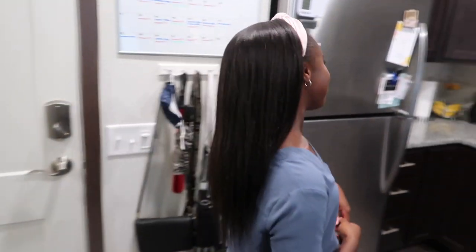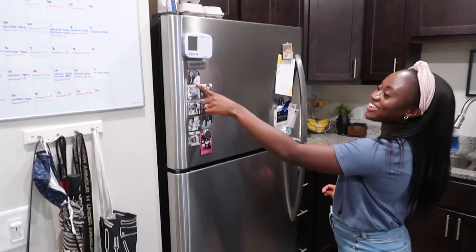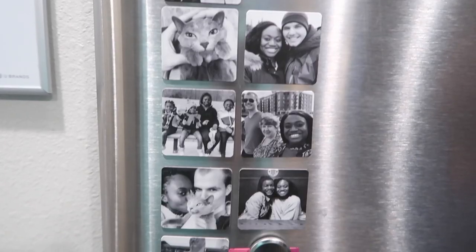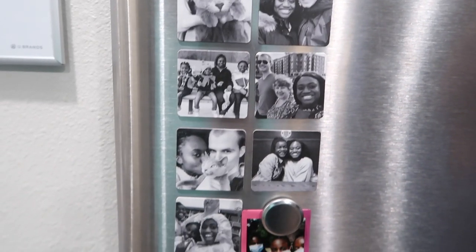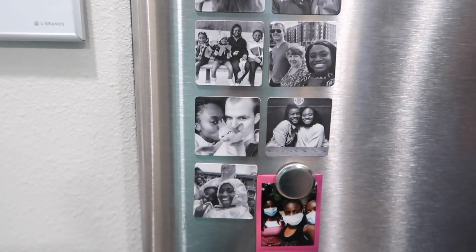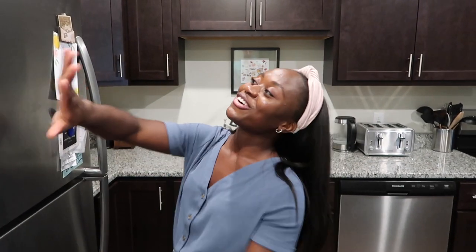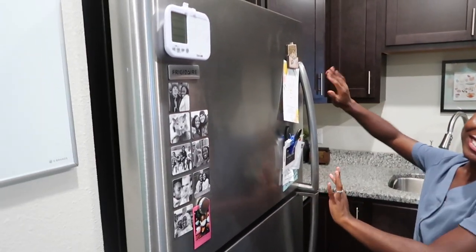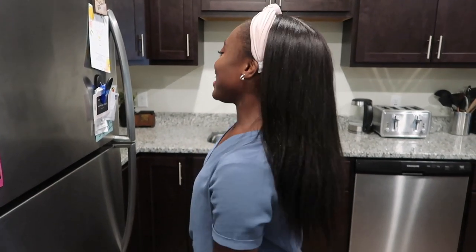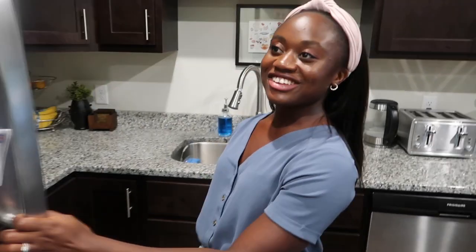We'll go this way and start with the kitchen. This is the fridge — as you can see we have all our cute little magnet pictures. I printed these from Shutterfly, and my plan is every couple months to get my favorite pictures as magnets until this whole fridge is filled with them. They're pretty cheap but I think they're super cute.